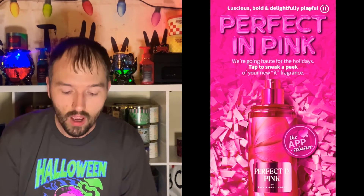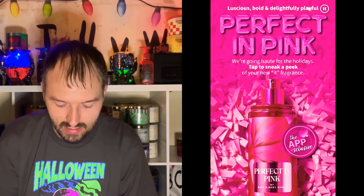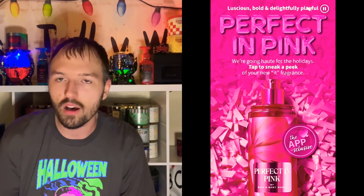The Perfect and Pink full size products look amazing. We got a new bottle style for the body wash. The first screenshot says 'Perfect and Pink — luscious, bold, and delightfully playful.' It says we're going hot for the holidays — tap to sneak a peek of your new it fragrance. It's the app exclusive. We have all those little pink bows, and the fine fragrance mist has a pink atomizer — that is awesome. They might be right calling it the new it fragrance.